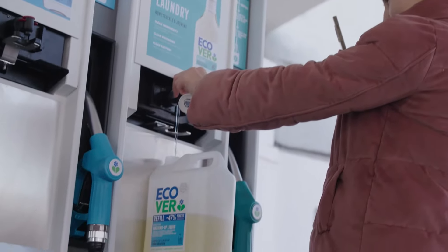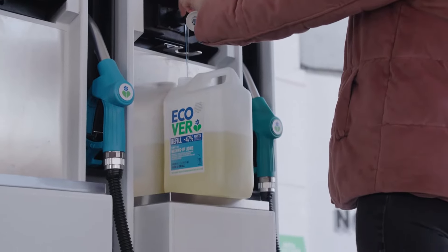Everybody is familiar with recycling by now, but the sad reality is that still 300 million tonnes of plastic are just being thrown away and not being used properly.